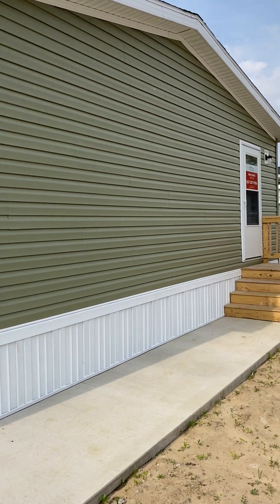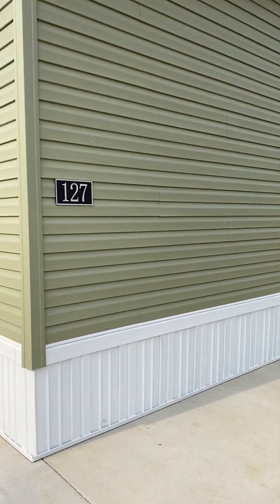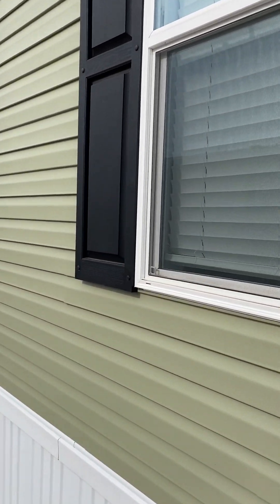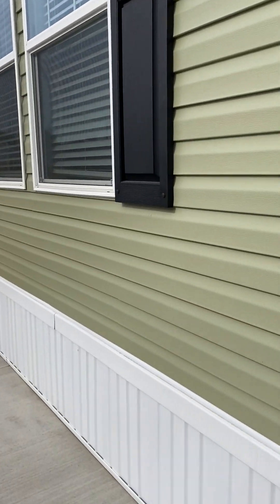Don't you love this green? I think that's the new color — green. I love it, with the black shutters. Isn't it cool? Definitely.